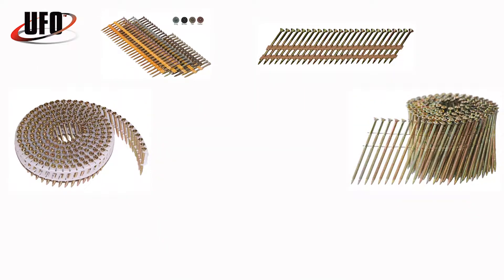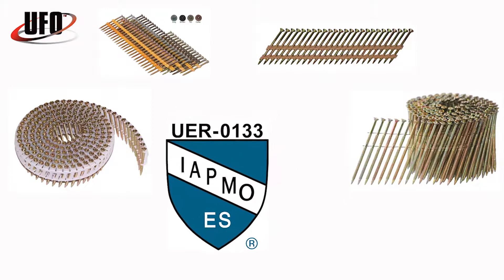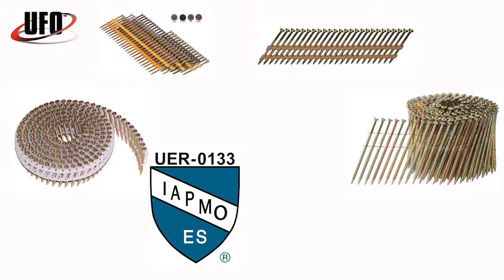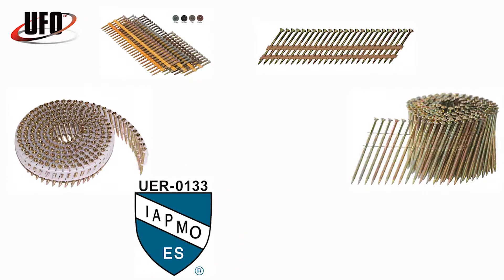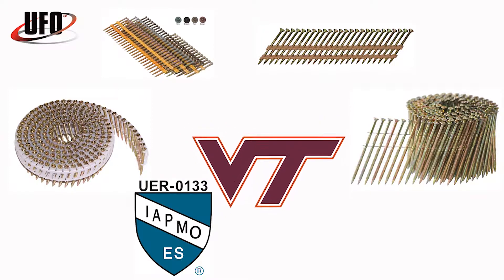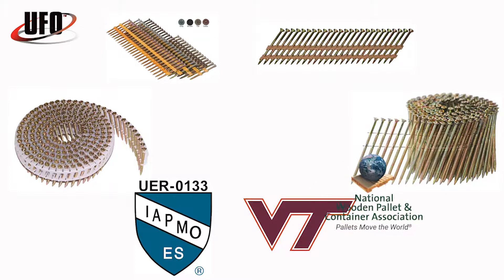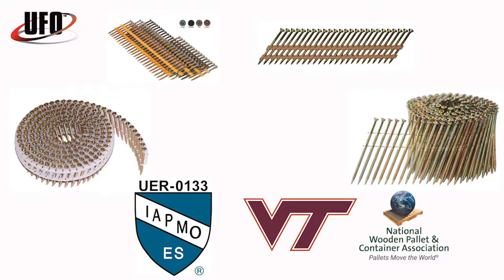Many of our ballistic nail screws are recognized by IATMO for international building codes and international residential building codes. We are the first screw to ever receive classification as multi-use in Virginia Tech testing for NWPCA, the National Wooden Pallet and Container Association.